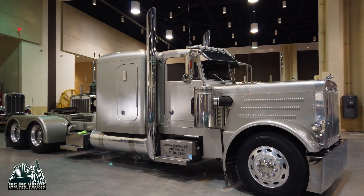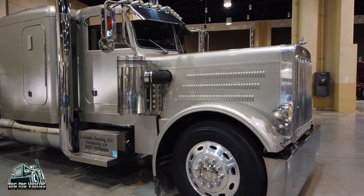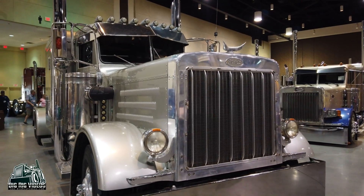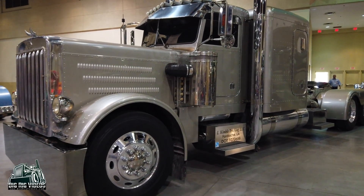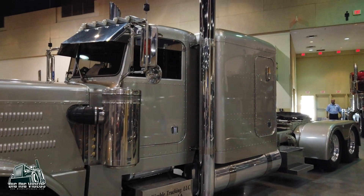We're standing in front of this '85 model 359 Peterbilt, got a V8 Cat 3408, got a two-transmission setup — a six and a four, both overdrive, 355 rears. It's been cut, stretched, and lowered. It's just a toy that we like to have fun with. You say that this is just a toy — you've got to give me some backstory on this!